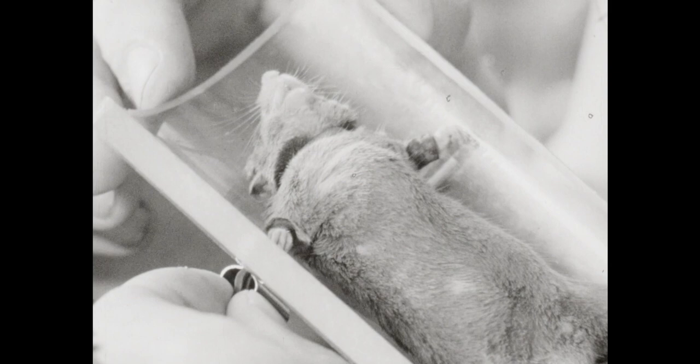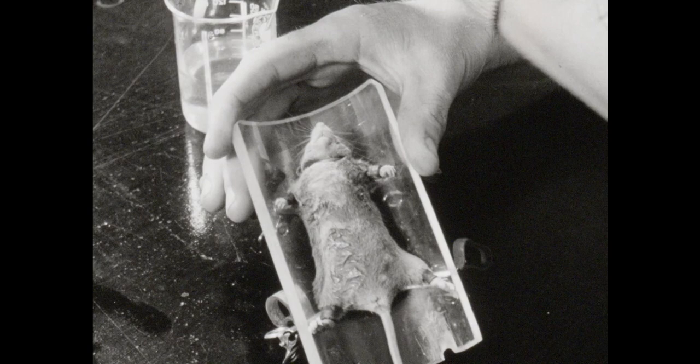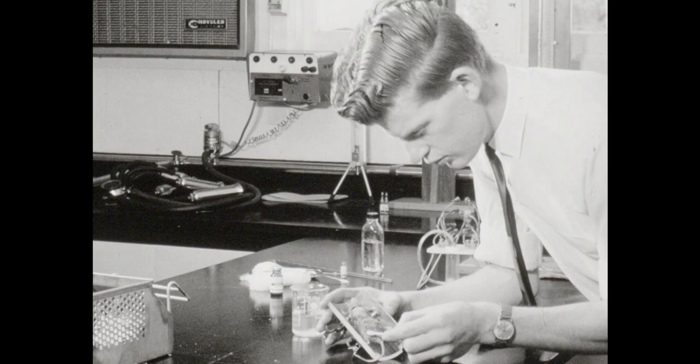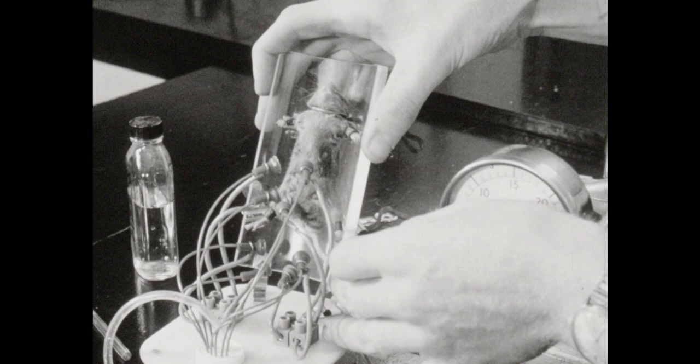The milk flow is stimulated when the ten nipples are rubbed with a swab stick containing sterile saline solution. The holder containing the mouse is then clipped vertically into the bale.